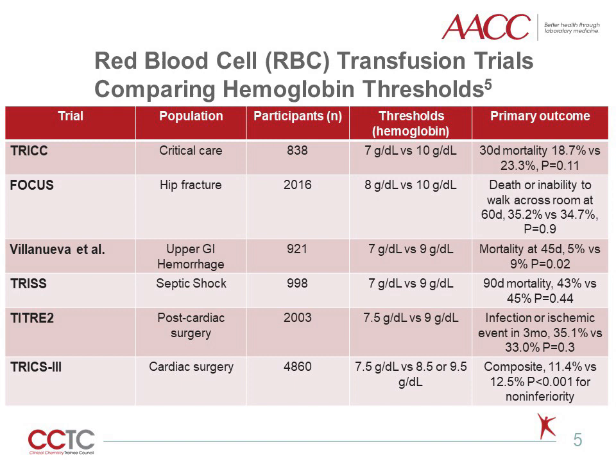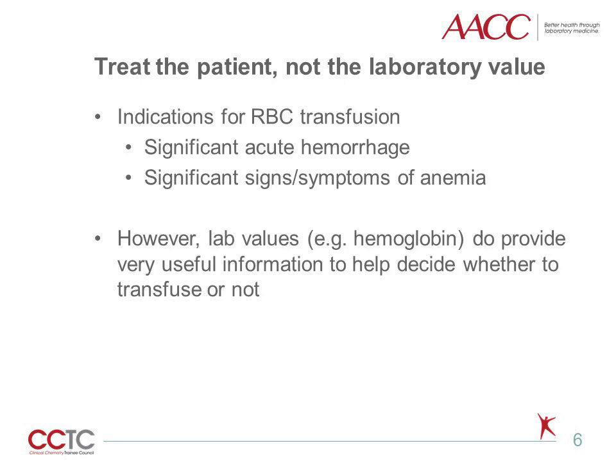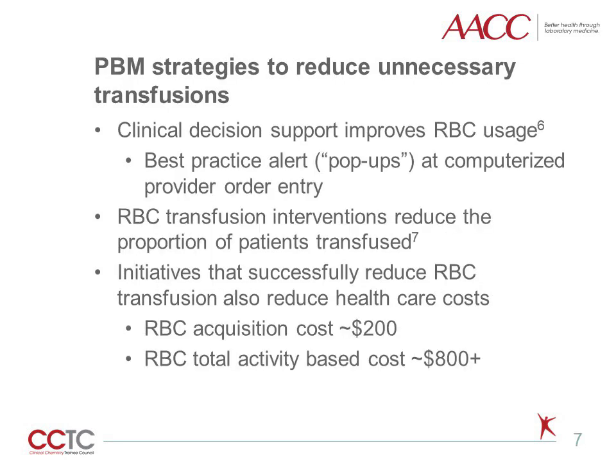A hemoglobin threshold of 7.5 grams per deciliter is supported for cardiac surgery patients intraoperatively and in the postoperative period. There is a notable lack of evidence in the setting of acute coronary ischemia and myocardial infarction. That said, we ultimately treat patients rather than laboratory values. The true indications for RBC transfusion are significant acute hemorrhage and significant signs or symptoms of anemia. However, lab values such as hemoglobin are very useful pieces of information in conjunction with the clinical picture to help decide whether to transfuse a patient.